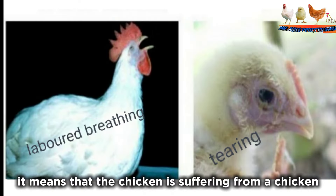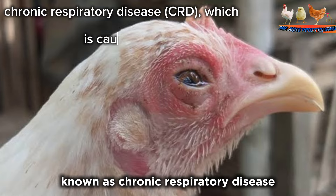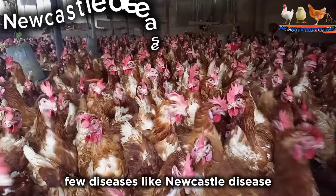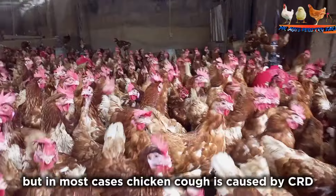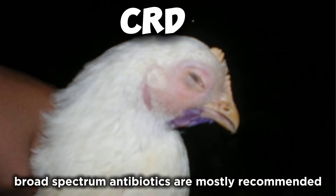Whenever a chicken coughs or sneezes, it means that the chicken is suffering from a respiratory disease known as chronic respiratory disease (CRD), which is caused by Mycoplasma gallisepticus bacteria. However, some diseases like Newcastle disease, infectious bronchitis, and fowl cholera show similar symptoms, but in most cases chicken cough is caused by CRD, which is why broad-spectrum antibiotics are mostly recommended for treatment.